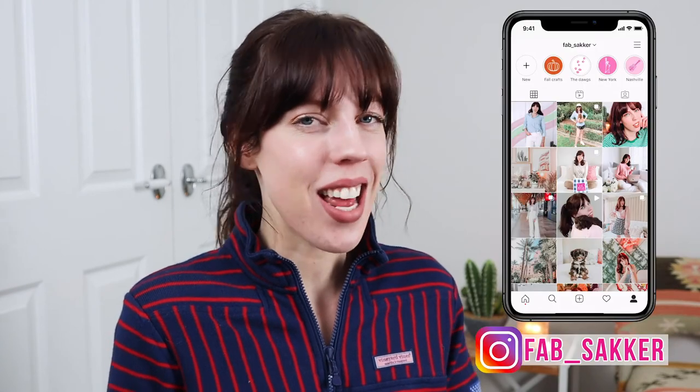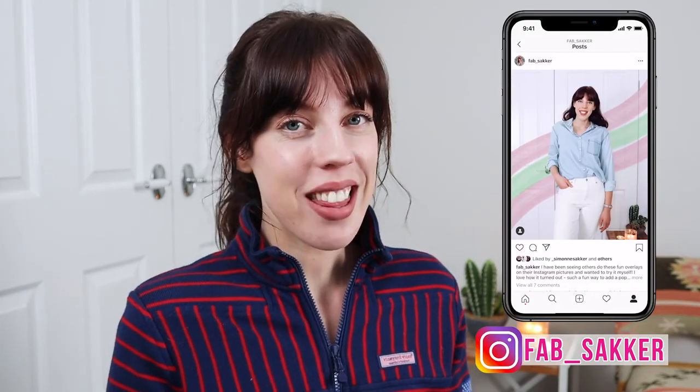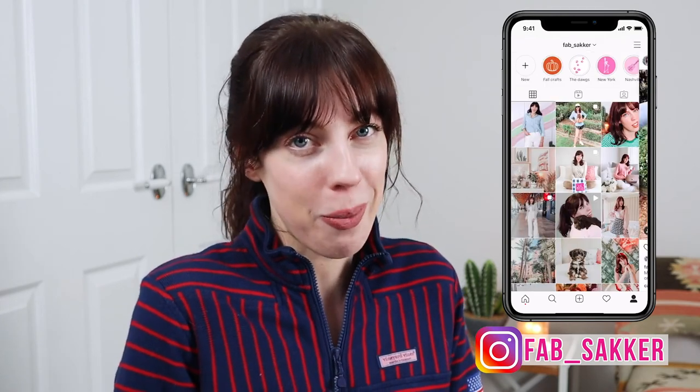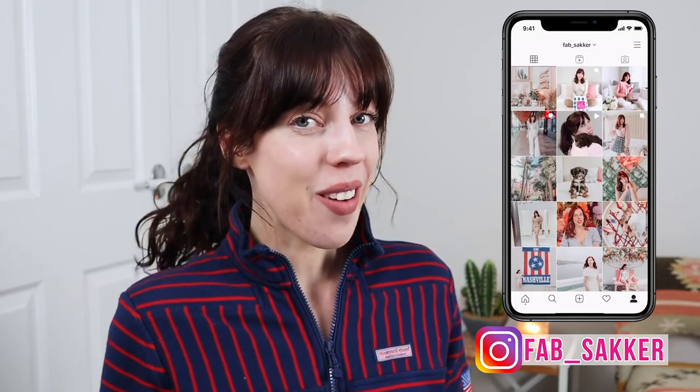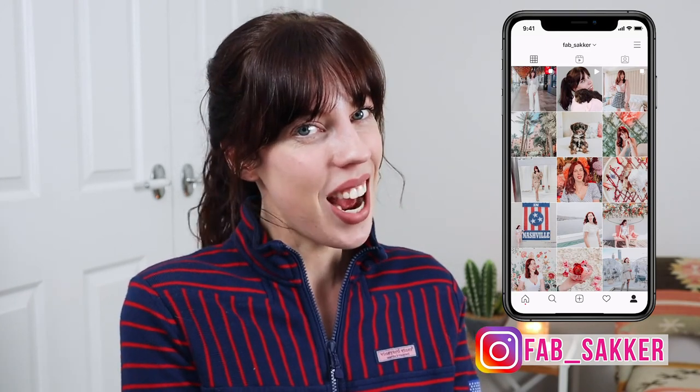Those are the prints and patterns that I consider to be quintessentially preppy. If there is a print that you think is preppy, make sure you leave it down in the comments below — I read every single comment and I love chatting with you guys. That's it from me today, I hope you enjoyed it. Thank you so much for watching and I'll see you next time!